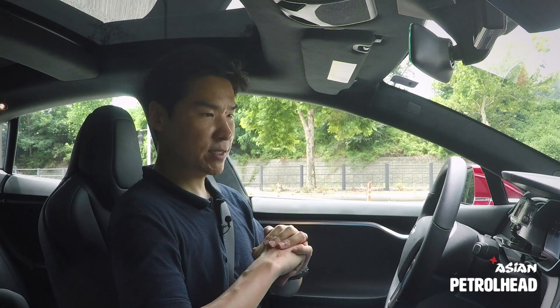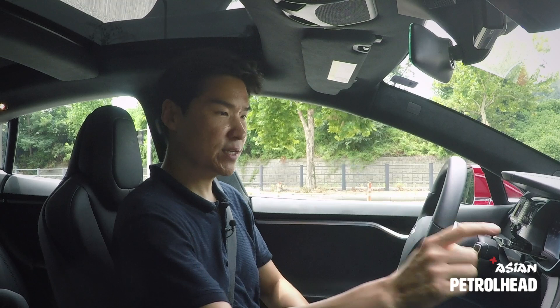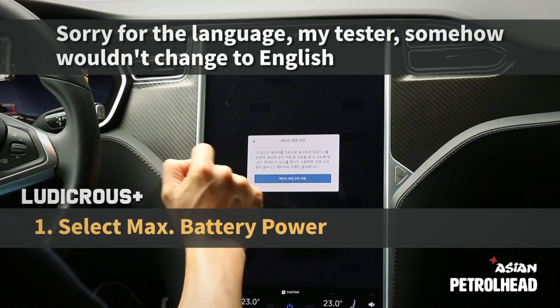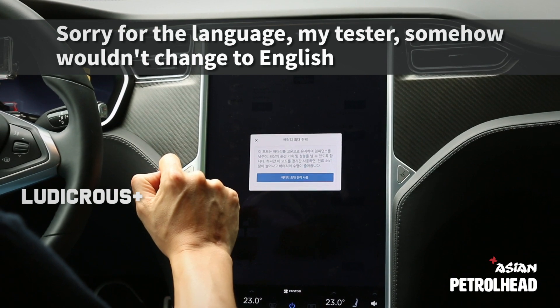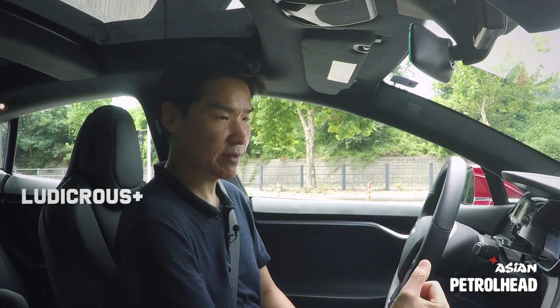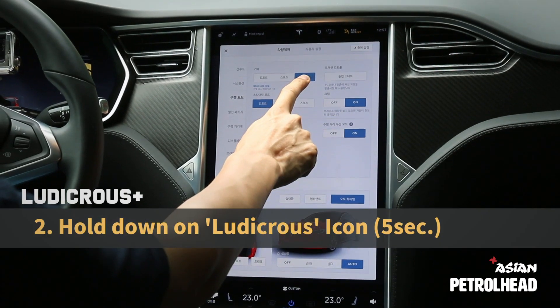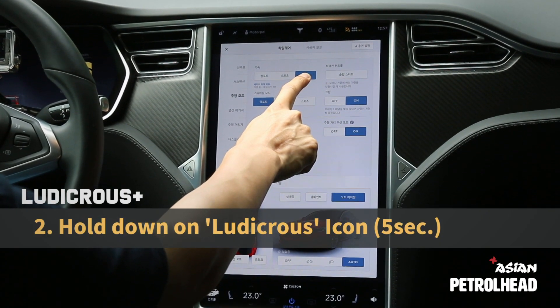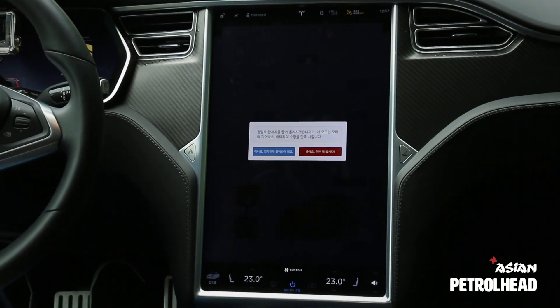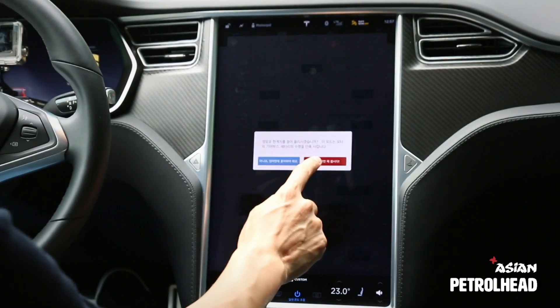So let's use Ludicrous Plus mode for our test. First we need to select maximum battery power. Right now it's saying we need a minute to warm up the battery, and we need to keep holding on this Ludicrous Plus icon for more than five seconds. And now we see the warp effect going on on the screen.